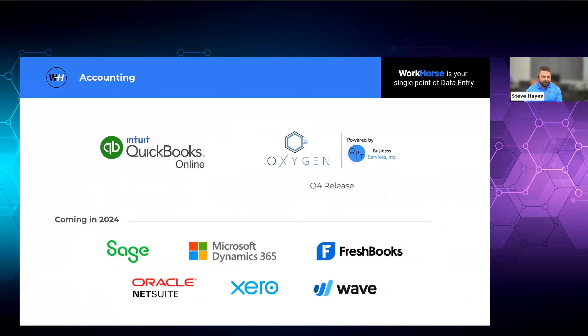We have a full integration with QuickBooks Online where we will do customer creation or syncing to your customers, invoices, payments, products, GL accounts, sales tax — all that stuff goes over. OPT is Oxygen — we're going to have an integration with them by the end of the year, and we're currently working on it. Coming in 2024, we'll have all of the other accounting platforms. So if you're not with one of the two above and you're with one of the ones below, we'll be able to integrate with your accounting systems next year.